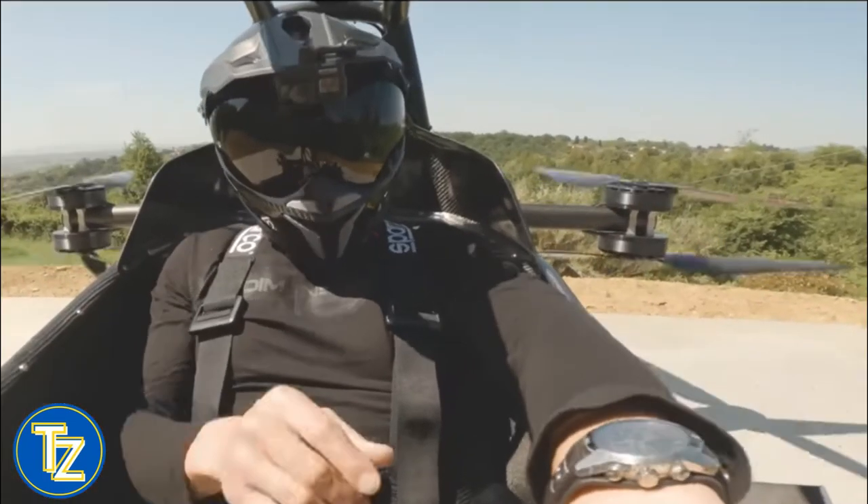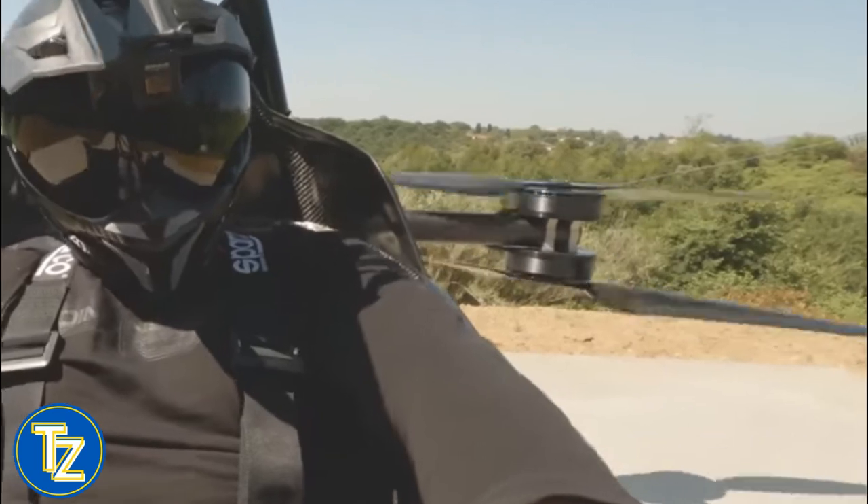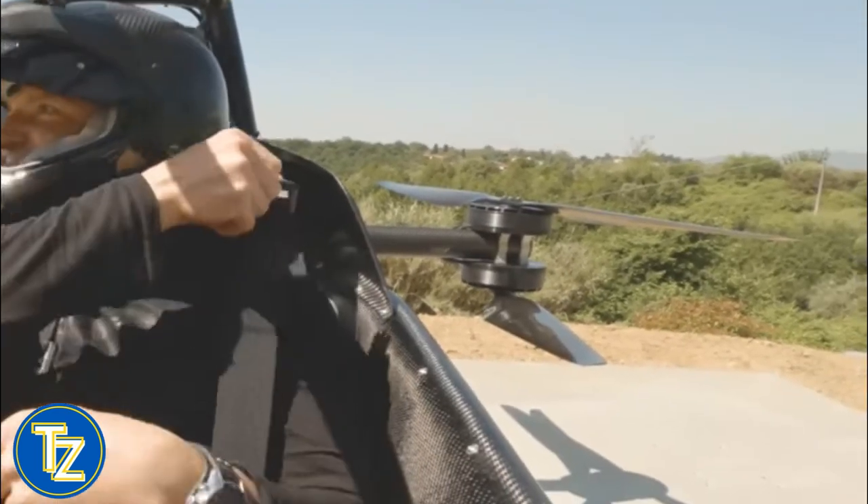Which eVTOL project excites you the most? And which of these vehicles would you purchase? Tell us in the comments.